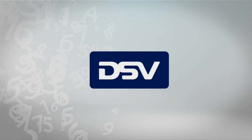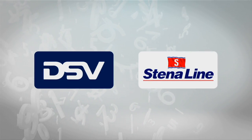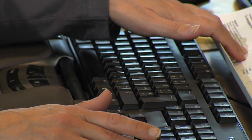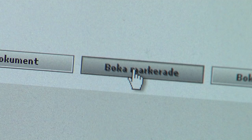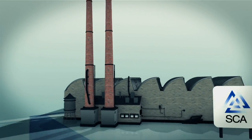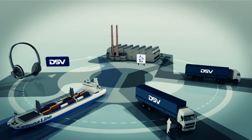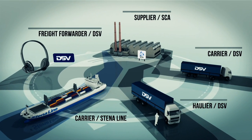Here's how DSV Road, a freight forwarder, and Stena Line, an international short-sea operator, are both using e-freight and GS1 standards for more efficiency in transport. DSV receives transport instructions from a number of shippers — one being from SCA. It combines these shipments into one consignment to be transported via road, then ferry, and then back on the road.